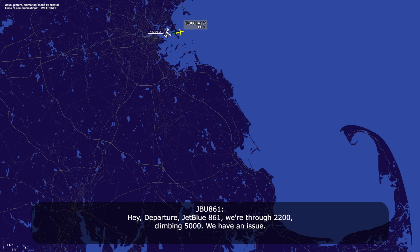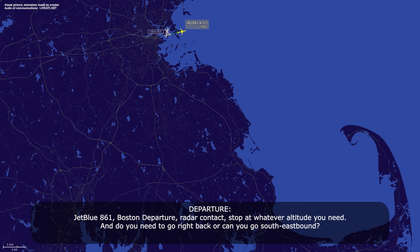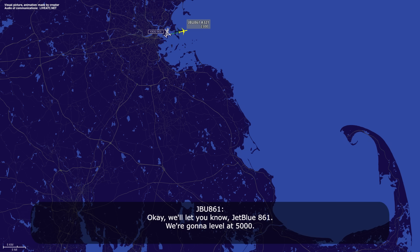Wait — departure JetBlue 861, we're through 2200 climbing 5000, do we have an issue? JetBlue 861, departure radar contact, stop at whatever altitude you need. Do you need to go right back or can you go southeastern? We'll let you know, JetBlue 861. We're going to level at 5.